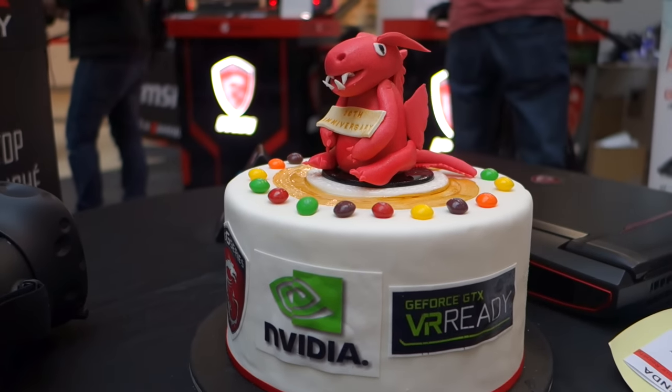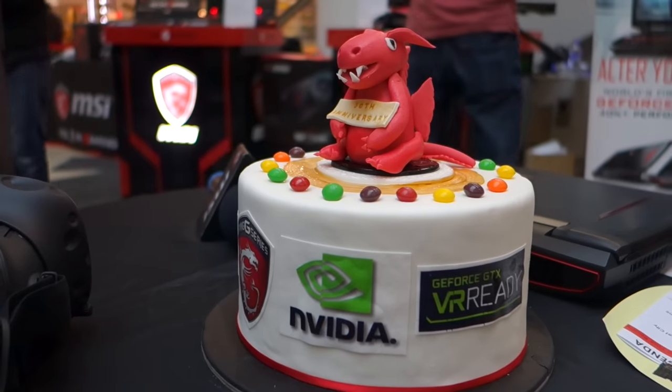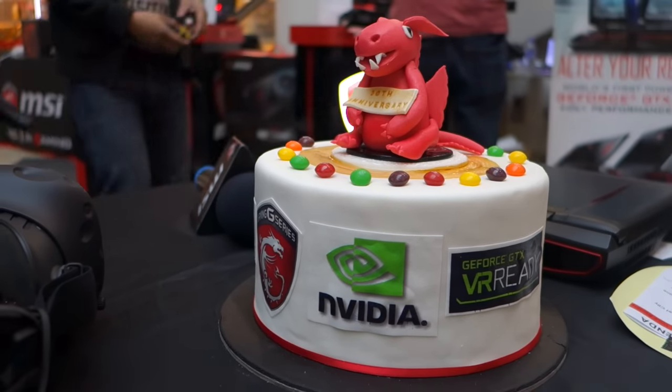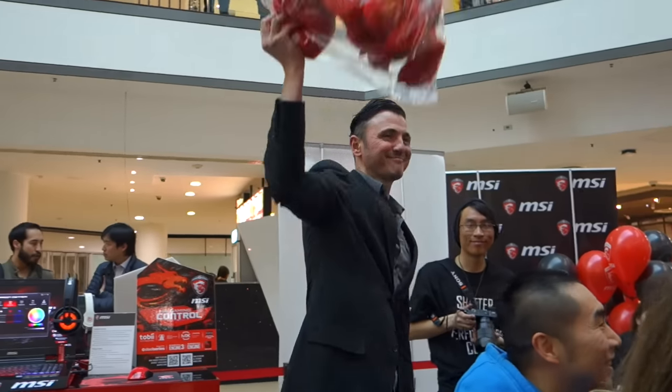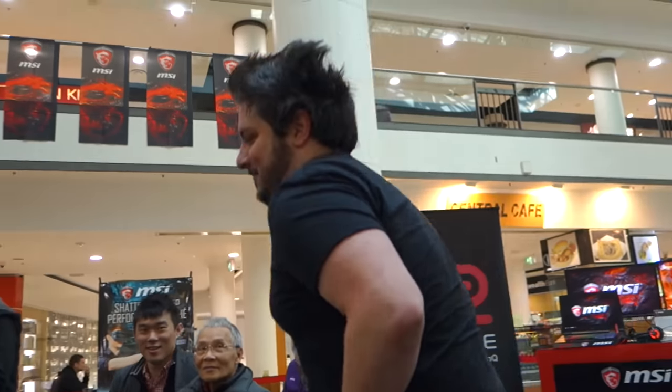We did, however, get some snacks, and as a tribute to MSI's attention to detail, my snacks even had my name on them. At the end of the presentation there was also a raffle — a bunch of business cards in a box, whip out a few, and the winners all got big plushie MSI dragons. Apparently there are only 10 of these particular big plushie MSI dragons in the whole country, so congratulations to the winners.